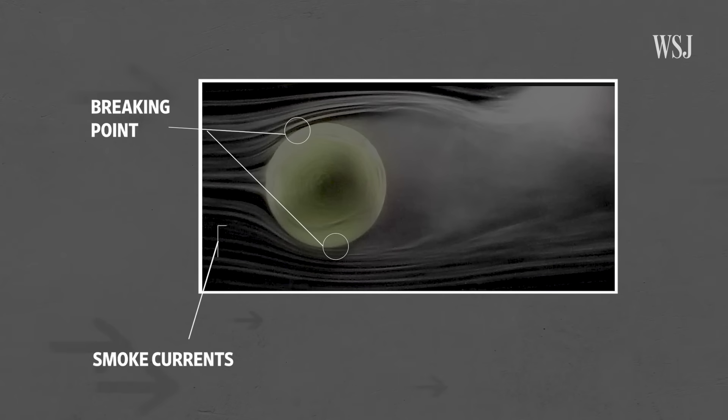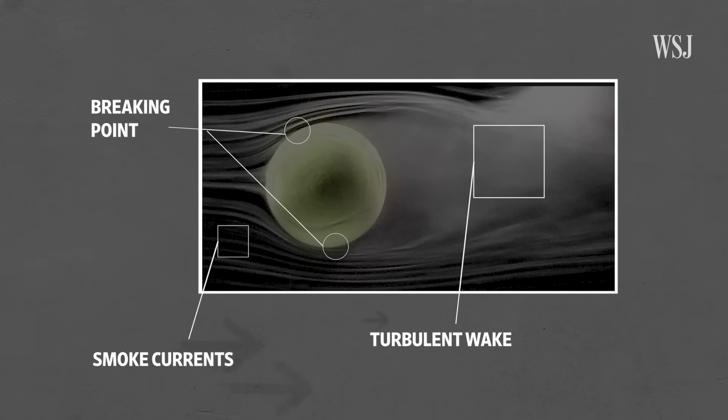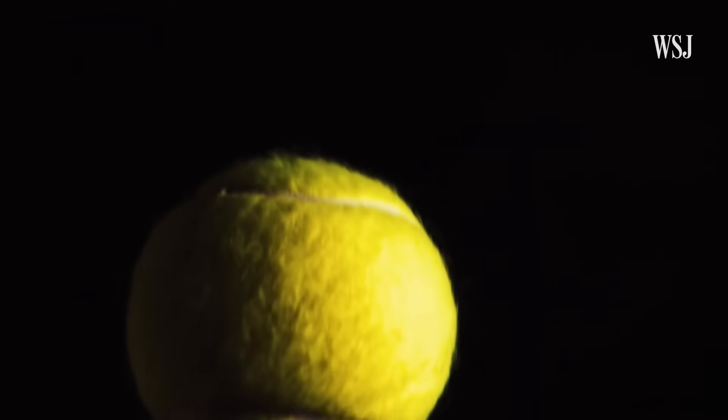What we're really interested in is where the smoke leaves the surface of the ball. That breaking point, plus the combination of smoke currents and the turbulent wake behind the ball, tells the story of topspin and backspin. If the wake is deflected downwards, then there's an upward force; if the wake is deflected upwards, then there's a downward force.